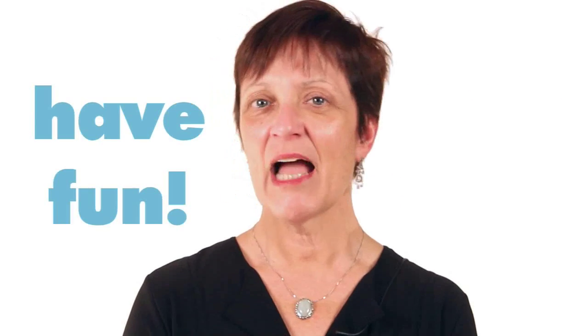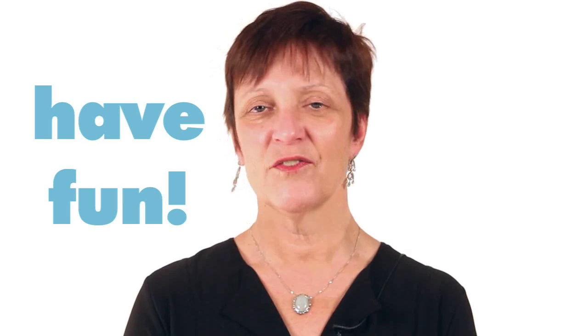Take great notes and have fun. I will see you at the beginning of Unit 7.